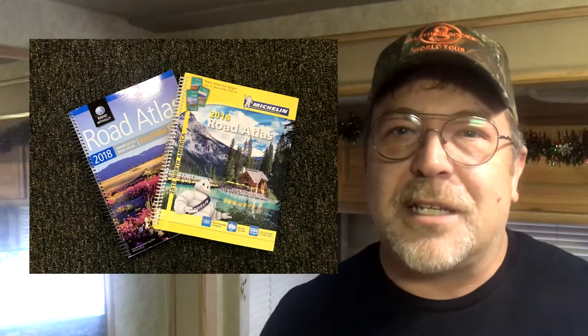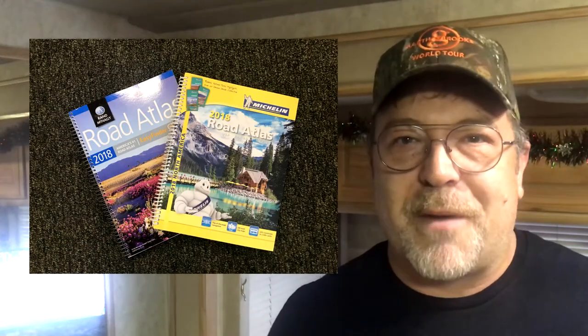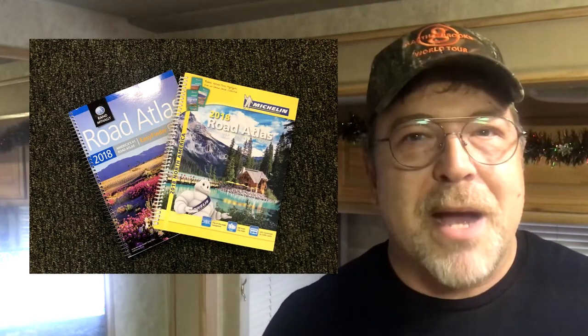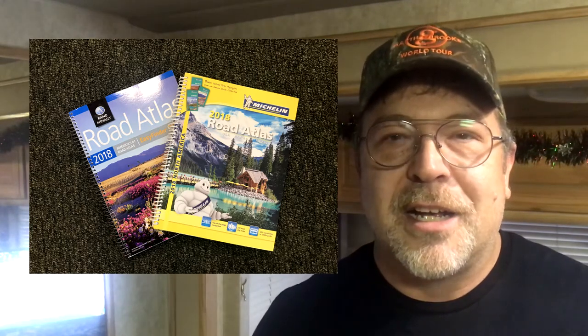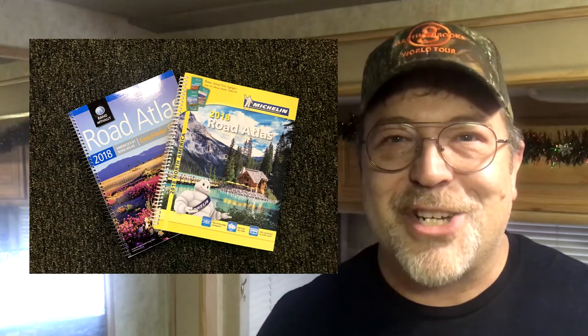All of the links to the items that we talk about in today's video are in the description below. Number five on our list is the RV Travel Atlas. This will provide your enthusiast with miles of use to get them to their next RV destination or to help them plan their next RV adventure.